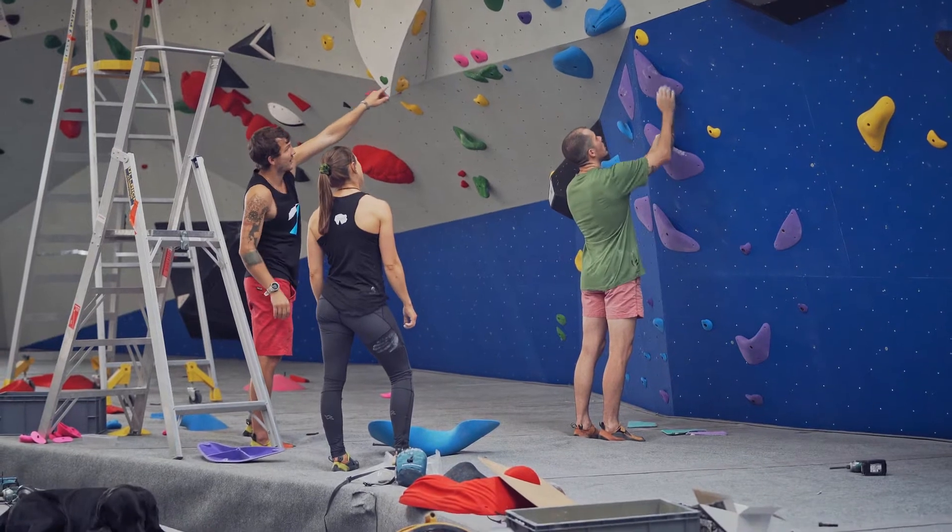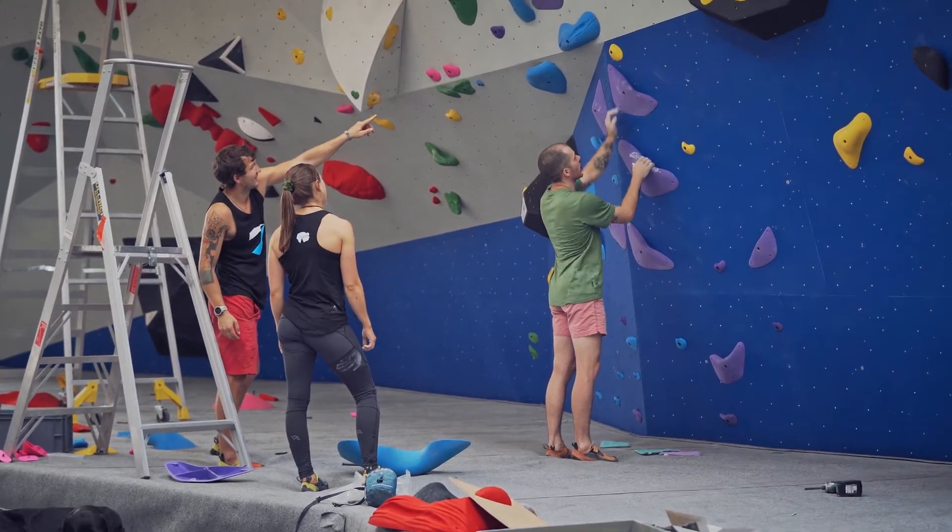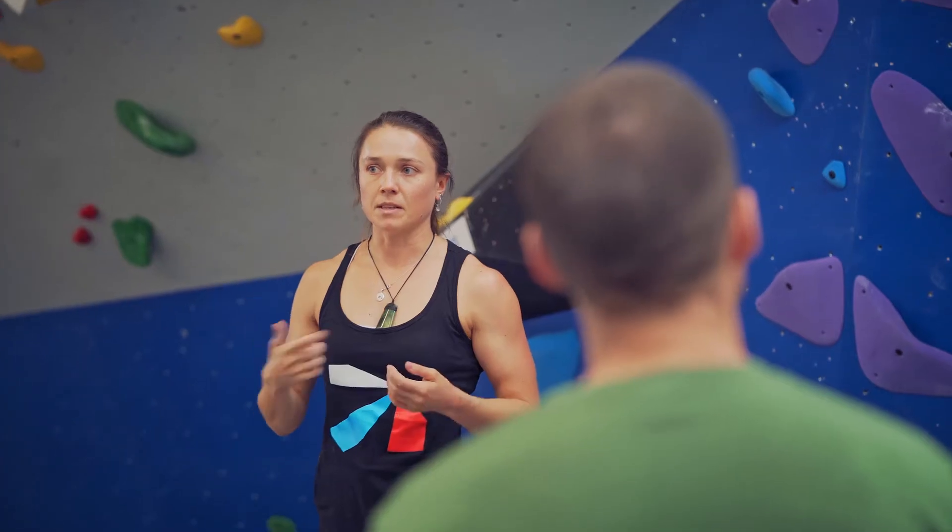One of my roles at Northern Rocks is head route setter. That means I manage the route setting team, organise the rostering of when routes or sections are changed, and when we're resetting as a team I'm there to help guide the process and ensure we're meeting the vision of the gym, our grading system, and what we're trying to achieve with the route setting.